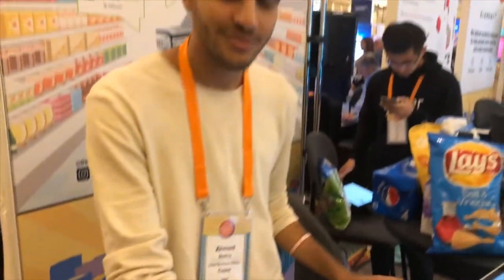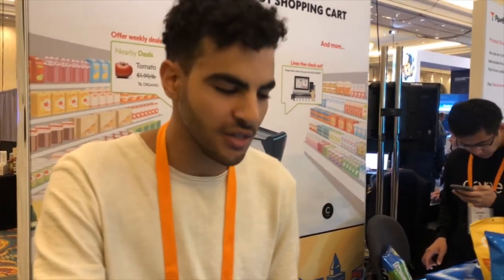How much would it cost for a supermarket to have this type of cart? It depends on the supermarket and the quantity they're purchasing. We have some retailers that we're working with that on a large quantity order we can get the price down significantly. I can't say the exact number right now.